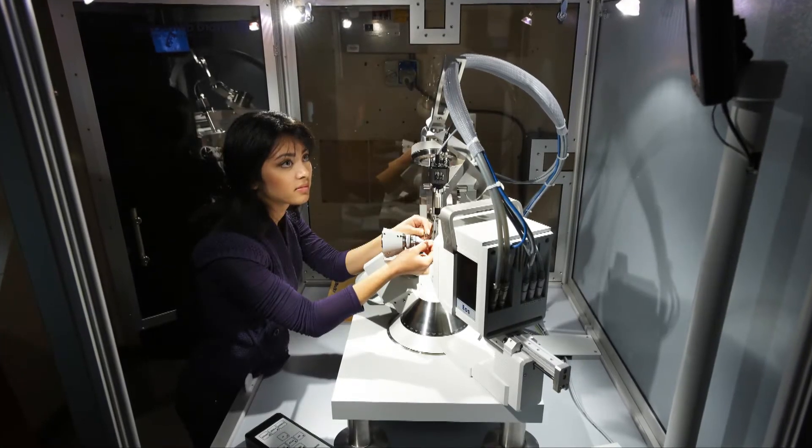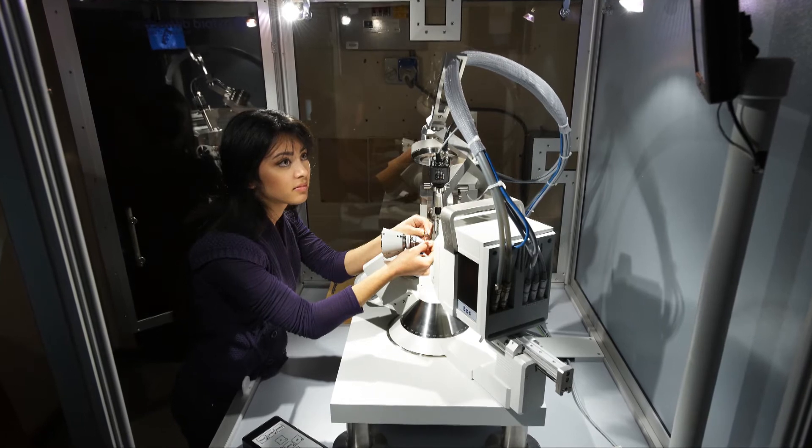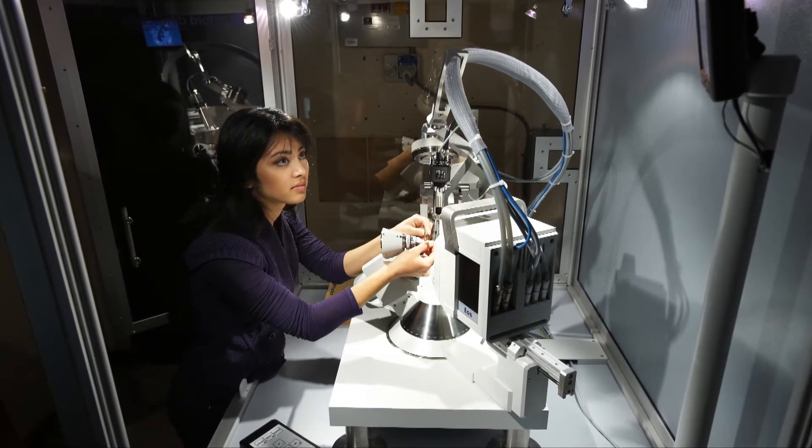And by understanding these materials, we can create the next generation of technological devices. We can create materials with tailor-made physical properties.